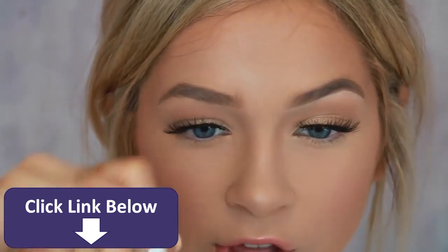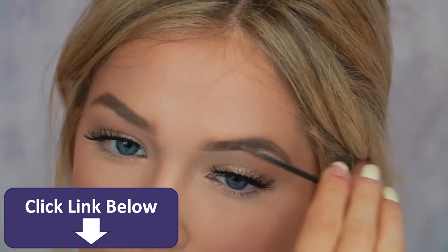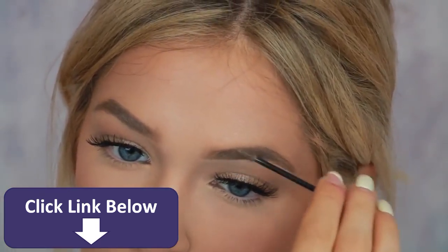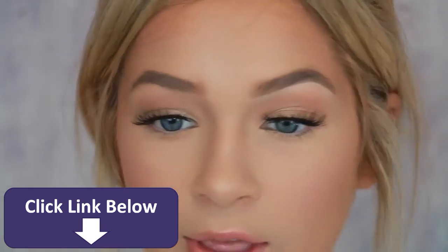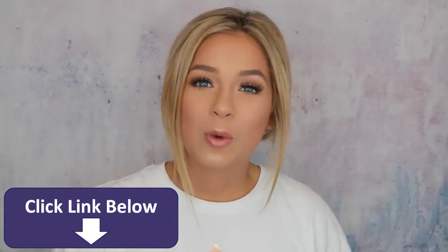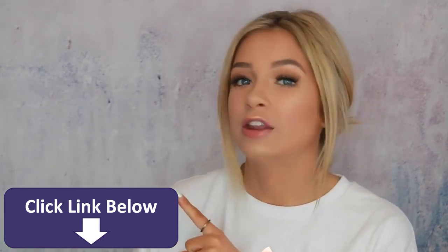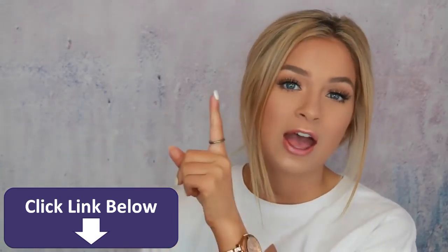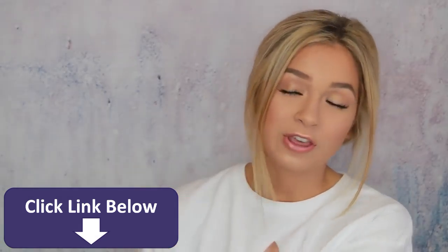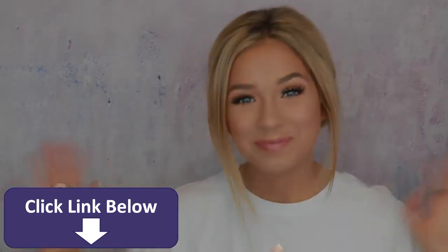Finally to finish it off I go in with the Gimme Brow. And then there it is. So thank you guys so much for watching. I really hope you guys enjoyed this video. If you guys want to see my last brow routine it is right here. And if you guys want to see a more recent video of mine, I have that right here for you guys. Thank you guys again so much for watching and I'll talk to you in my next video. Bye!